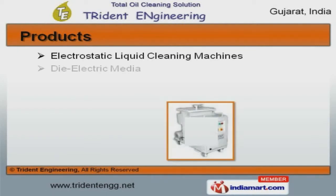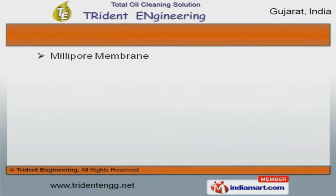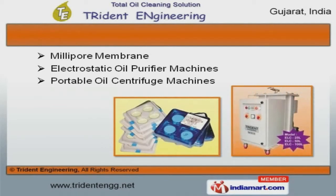We offer a wide assortment of electrostatic liquid cleaning, dielectric media, and oil testing kits. Millipore membrane, electrostatic oil purifier, and portable oil centrifuge machines offered by us are extremely reliable.